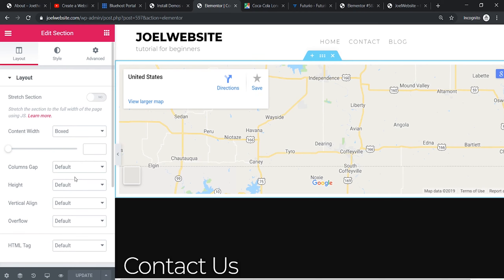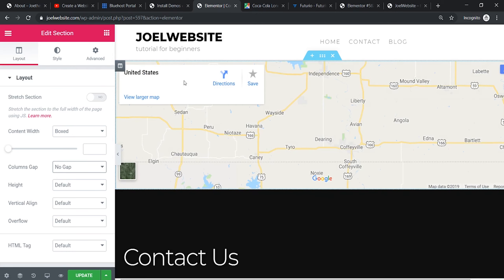Click on the dots here to get the relevant options. Set the column gap to No Gap. You'll see the gap has been removed and the address is now set properly, showing United States. Type in the address correctly and then just update it.